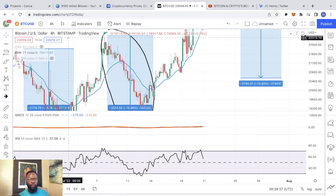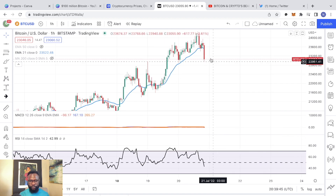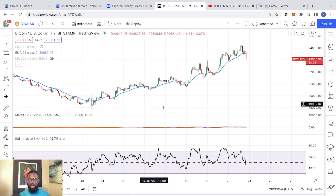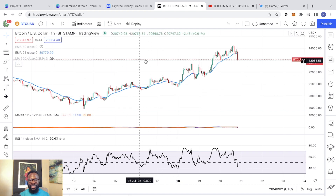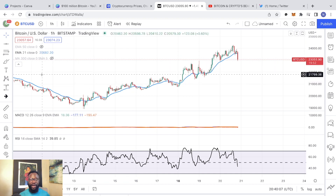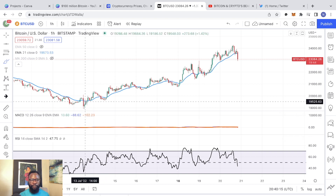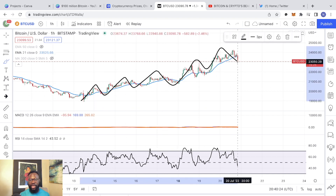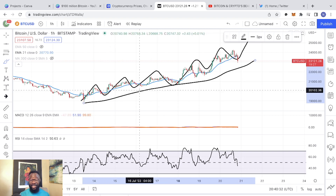Keep your eyes on the 21 EMA on the one hour. If we drop down to the one hour, very interesting — we have already lost the 21 EMA. But of course on the one-hour time frame things are going to be more volatile compared to the full hour. What I do like happening on the one hour right now is the fact that, despite the fact that we continue to see a lot of volatility, the price of Bitcoin continues to go up and we continue to put in higher highs and higher lows. And as long as we continue with this trend, the price of Bitcoin is most definitely going to continue to go up.